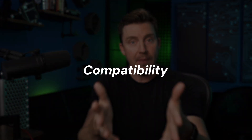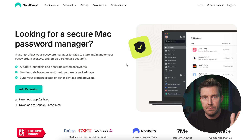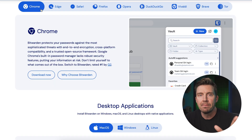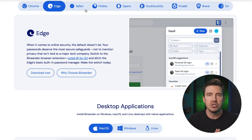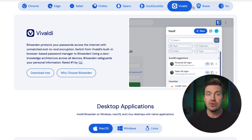The next part of the comparison is compatibility. I want my password manager to be available on all devices that I use, and this is more or less the case with both NordPass and Bitwarden. NordPass provides apps for Windows, macOS, Android, iOS, and Chrome OS, as well as various browser extension options. Bitwarden is more or less the same except for Chrome OS support, but it's way more versatile when it comes to browser extensions, supporting even lesser-known options.